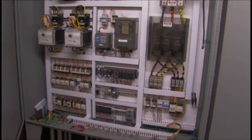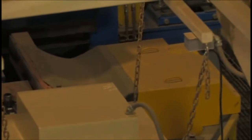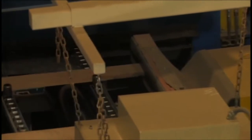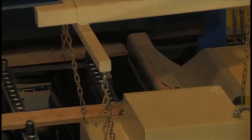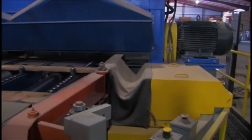Those two operations — optimization and camera — feed into this cabinet, where the computers make a solution for how the board can be trimmed. This is the positioner, called a moving fence, that positions each board so that it can be properly trimmed.